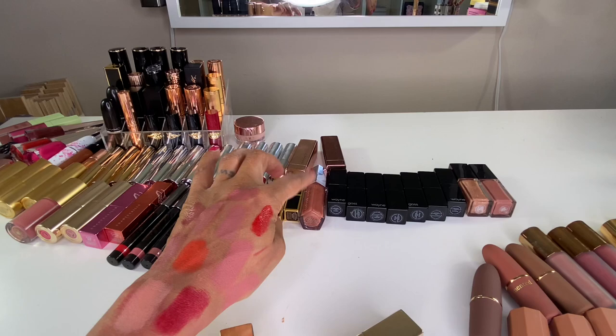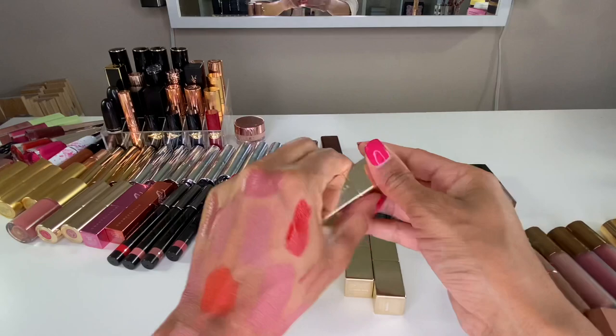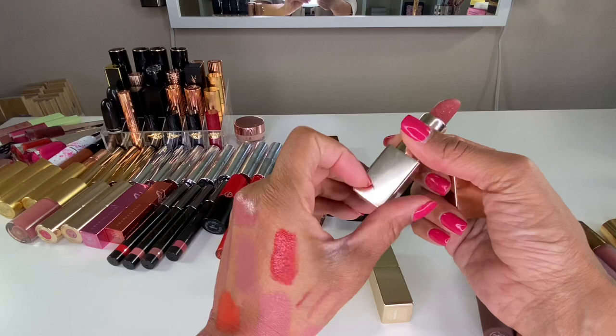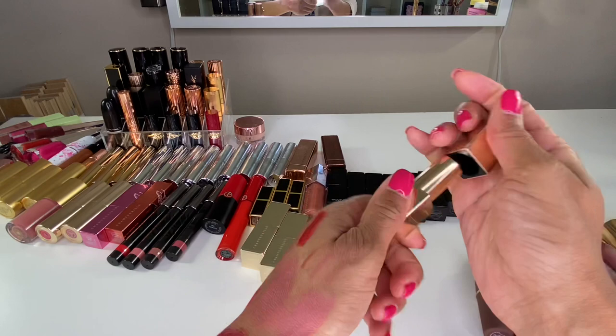These are the Shantakai Lip Crystals — I've talked about these so much. I'll link the swatch video. I have them in Carnelian, Rose Quartz (my favorite), and Rubelite — she's gorgeous as well. Highly recommend these lip crystals.